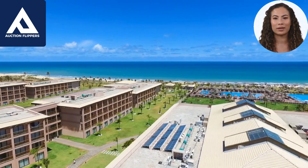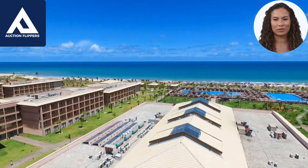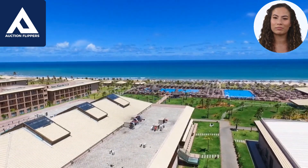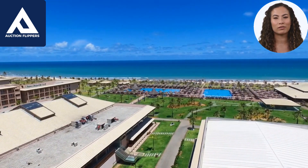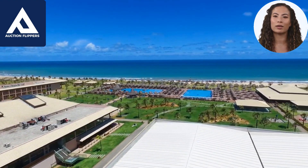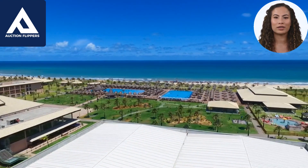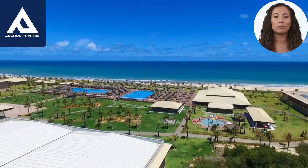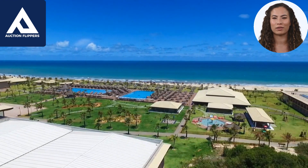Customization. One of the main benefits of buying a new build is that you have more control over the design and layout of the property. You can often choose features like flooring, fixtures, and appliances, which allows you to customize the home to your tastes. With an already built property, you may need to invest in renovations to make it fit your preferences.